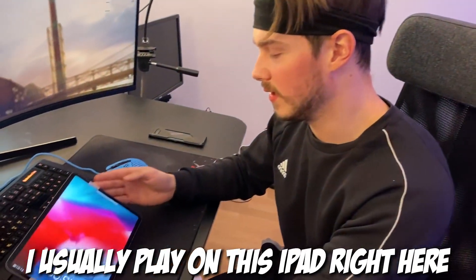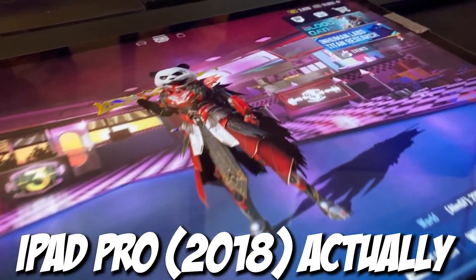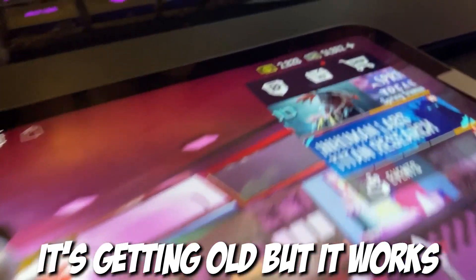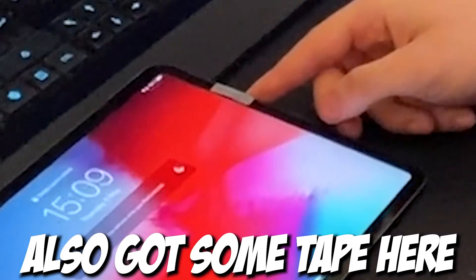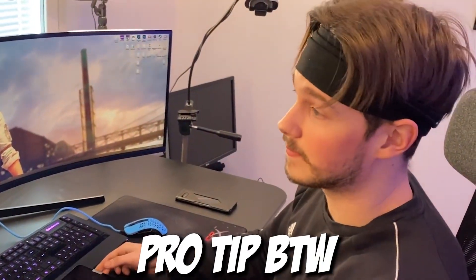I usually play on this iPad right here — iPad 2018 actually, it's quite old, it's getting old but it works. Also got some tape here so I can hold it better — pro tip by the way — so I usually play on that.